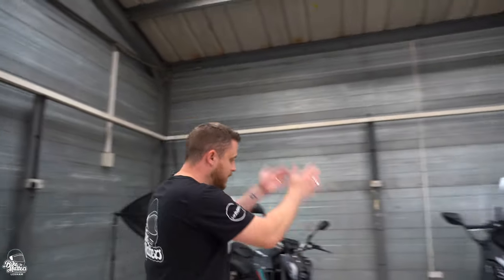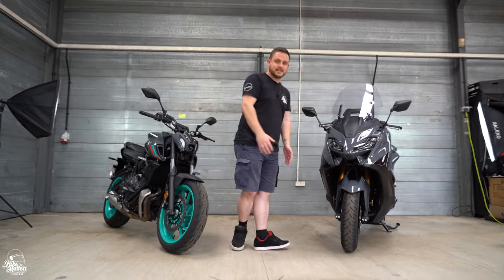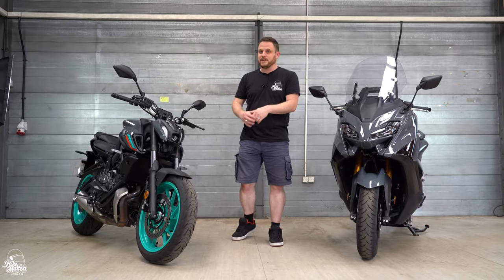Those are the bikes we have in at Bike Matters HQ at the moment: the big old maxi scooter Yamaha T-Max Tec-Max, the Yamaha MT-07, and the cute and funky Miku Super.